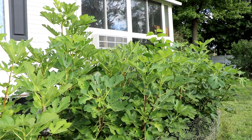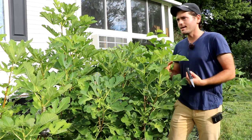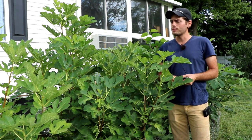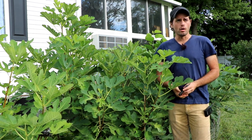Alright you guys, this is Ross the Fig Boss. Today we're talking about a fig that really gets no attention whatsoever. I don't really know anybody that talks about this fig, but it was a fig that was rather popular about 10 years ago on Figs for Fun.